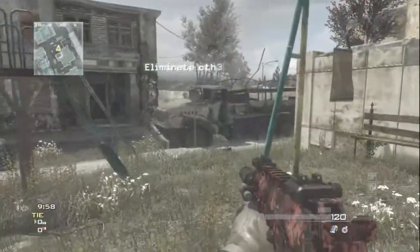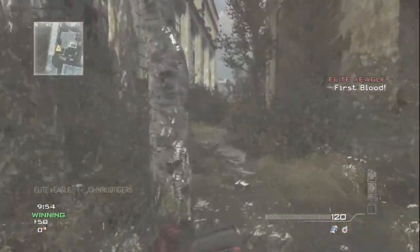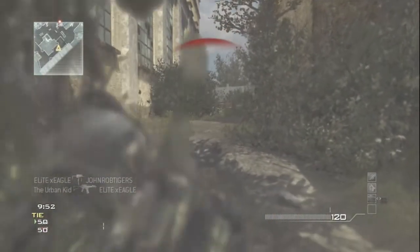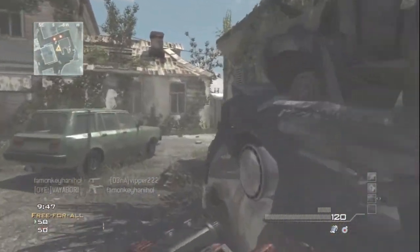Heyo, how you guys doing and welcome to another installment of Returning Weapons to Black Ops 2. This episode we have the MP7, and a little bit of background information here.